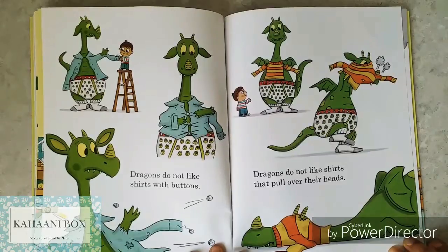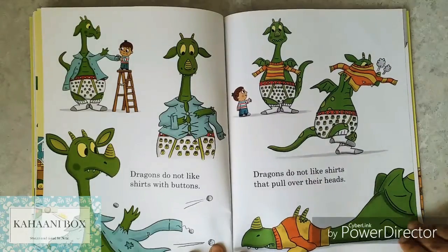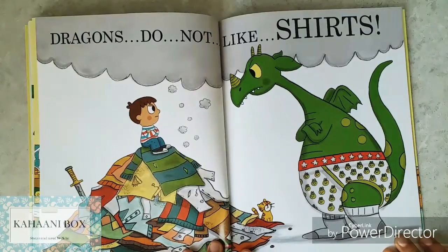Dragons do not like shirts with buttons. Oops! Dragons do not like shirts that pull over their head — I think that's too tight for him, that's why he doesn't like it. Dragons do not like shirts. Not any kind — with buttons, without buttons, no shirts.